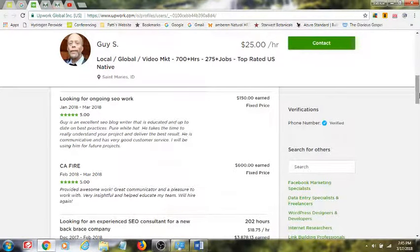Guy is an excellent SEO blog writer — educated and up-to-date on best practices. Pure white hat. He takes the time to really understand your product and deliver the best result. He is communicative and has very good customer service. I'll be using him for future projects. Thanks for that, Ken.